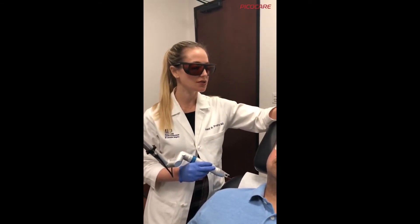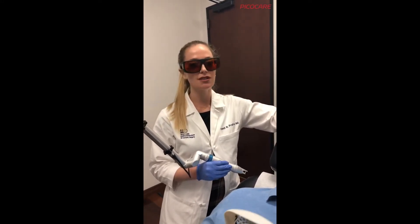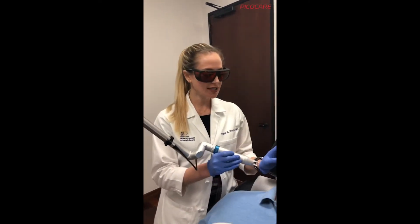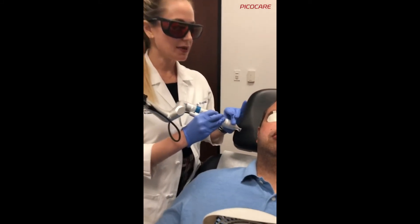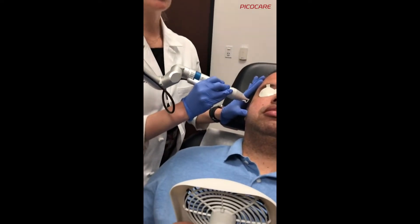You can start to see results as early as three treatments, but it can really take six to ten treatments spaced every three to four weeks. We use cold air to cool the skin as we treat — this treatment doesn't hurt — and we apply the cold air specifically to keep heat off the skin, because heat can flare melasma.